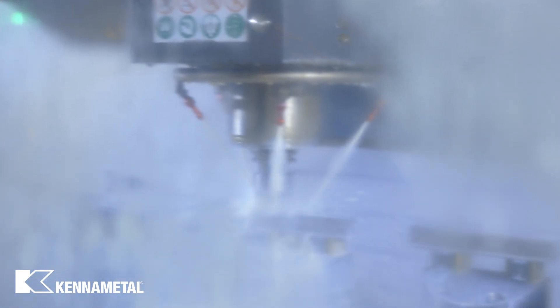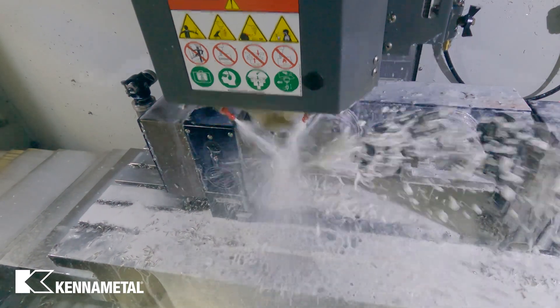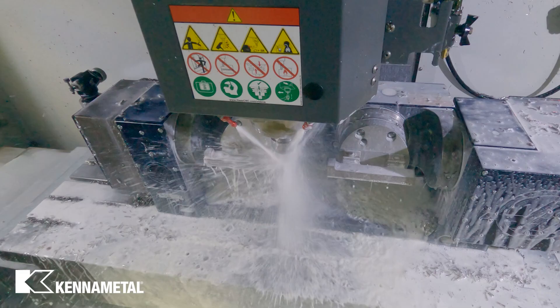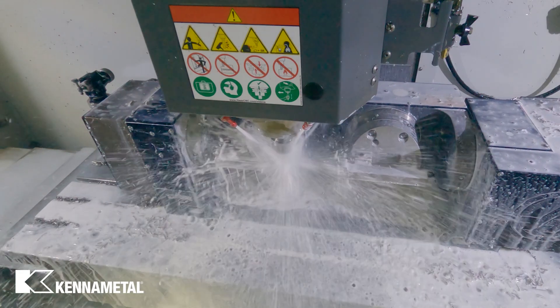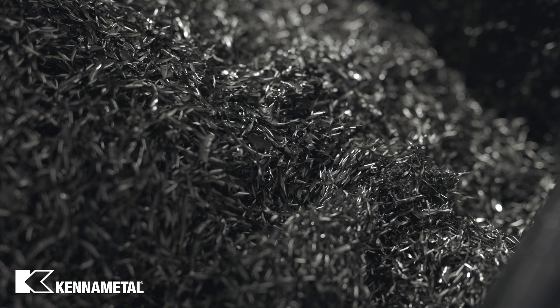We have improved cycle times and I have had a number of other manufacturers come in and try to compete, and they do not come close to the Harvey TE. The Harvey 1 TE end mill has been a wonderful end mill for us — it has helped us double our production. We've had several other companies try to come in and replace that end mill with no luck.